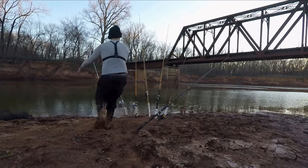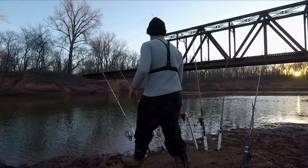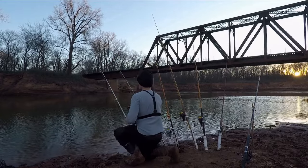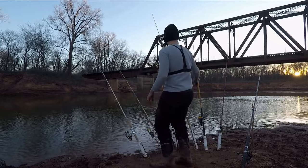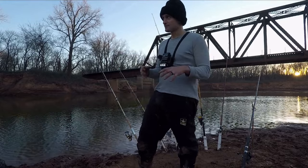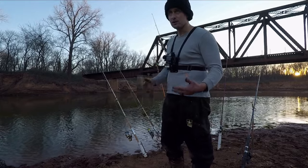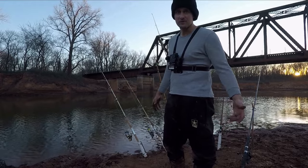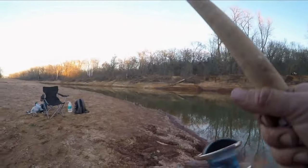Gotta go, we got bites — getting bites all over the place. It may be like the other spot where it's just constant bites. It's almost dark, so when the fish are biting this good — I know there's big fish here — maybe they'll be out tonight. It's been hit but we'll see.